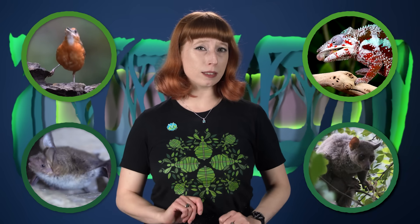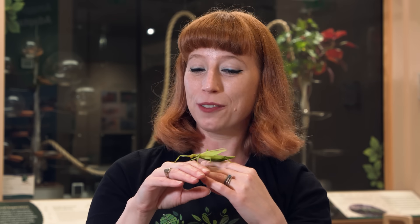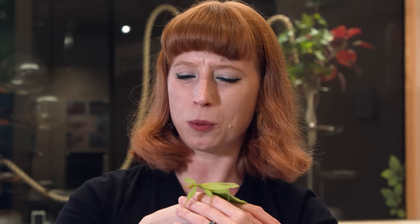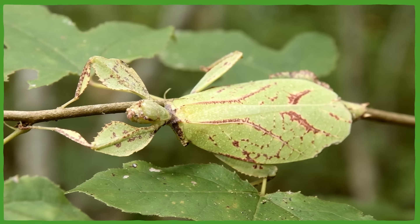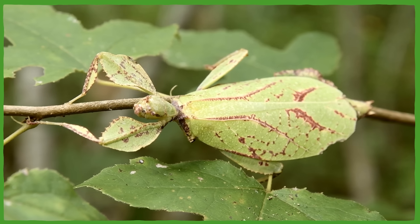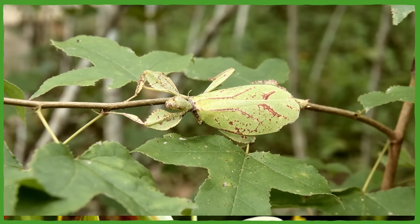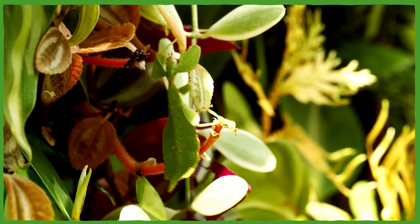Scientists think leaf insects evolved their appearance to blend in with the leaves they were surrounded by and feeding on — there are leaves shaped like that 47-million-year-old leaf insect found in the same deposits in Germany. They probably developed this resemblance to avoid visual predators like birds, bats, lizards, and even early primates. And to really sell the bit, leaf insects don't just make themselves look like leaves — they try to act like them too. Stillness is a good start; leaf insects will spend a good amount of time simply not moving.